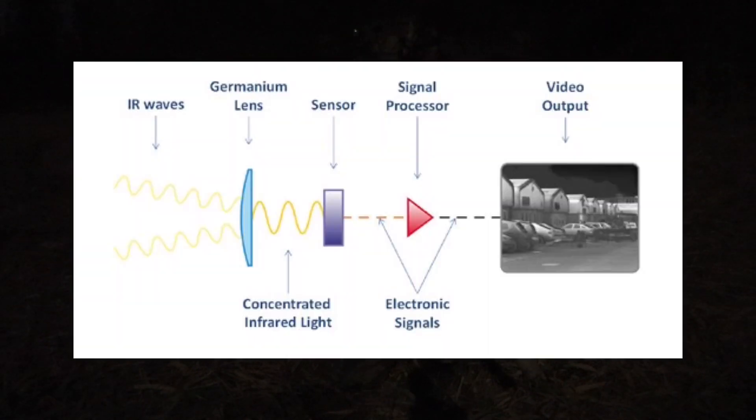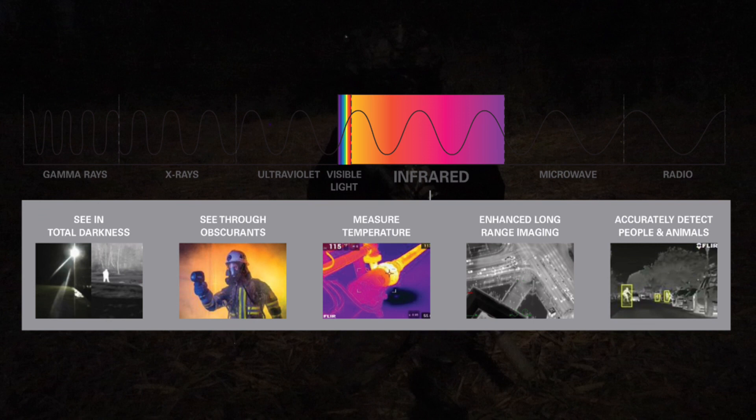A thermal camera has a special lens that focuses infrared light onto an array of temperature-sensitive detectors called microbolometers. These detectors create a detailed temperature pattern called a thermogram. The thermogram is then converted into electrical impulses that are translated into data for the display, where it's rendered in various colors that correspond to temperature differences. The advantages of thermal imaging are that it works in complete darkness, it can see through smoke, dust, light, and fog, and it can detect warm bodies in dense environments. It's also excellent for spotting hidden or camouflaged objects.